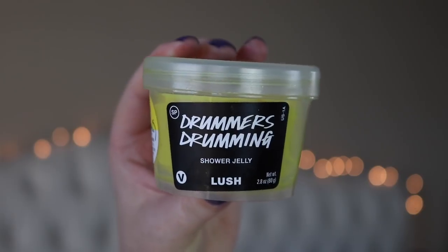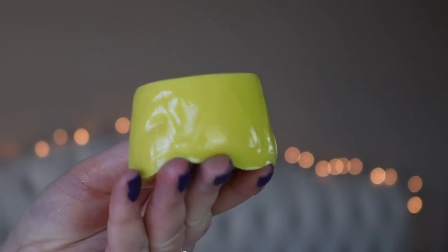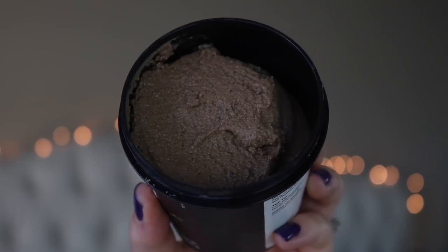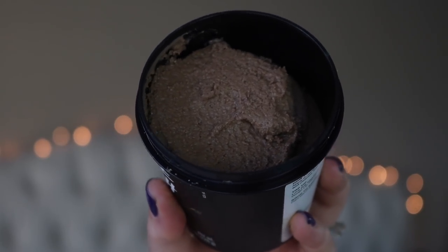They also sent me the Drummer's Drumming shower jelly. It says: drum up fruity softening lathers with fresh peach juice and agave syrup. It smells really good - it's a bit of a mess because it spilled, but it's in the shape of a drum which is super fun. Shower jellies are fun and a bit weird - you can use them whole or break off chunks. Then there's this cookie dough shower scrub - it smells so good, really sweet like cookie dough. It has vanilla absolute and hazelnut oil, which gives it a slightly different twist. I love Lush body scrubs so I'm putting this in my shower immediately.